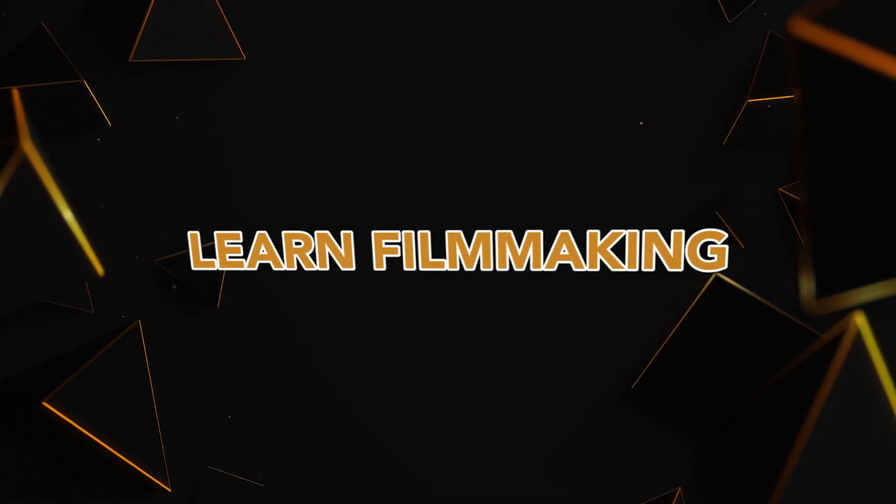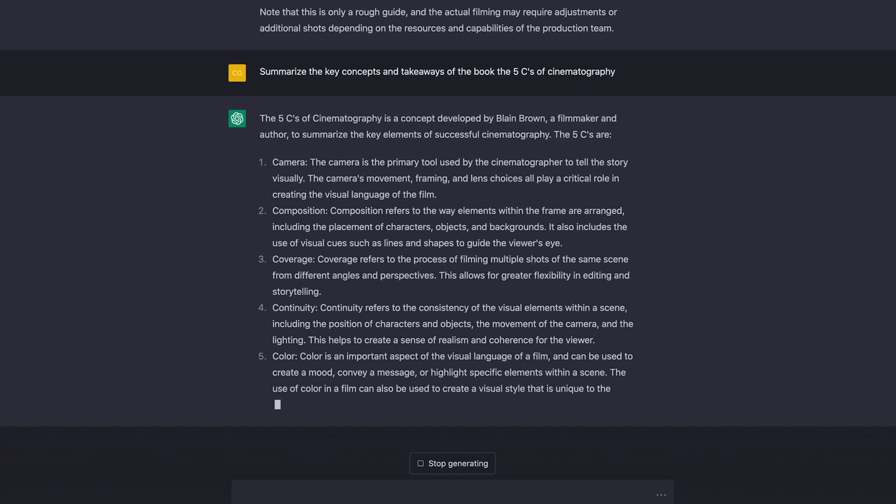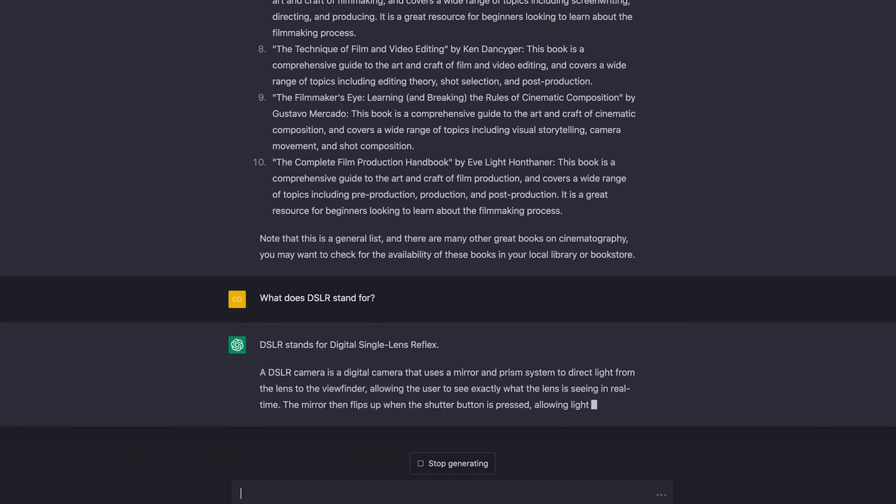Another use — and maybe the most important on this list — is that ChatGPT can help you learn about filmmaking, beyond just the practical applications like storyboarding, shot listing, screenwriting, and transcribing. It can summarize concepts, terms, and even books about filmmaking. By typing in the title of an article or book you want to learn about, it can give you the key points and highlights. You can also ask it questions to understand specific concepts — like the difference between a wide shot and a close-up, the purpose of a shot list, or what DSLR stands for.